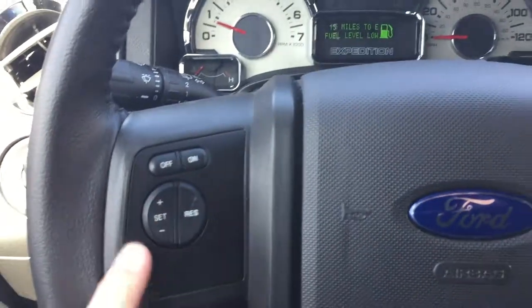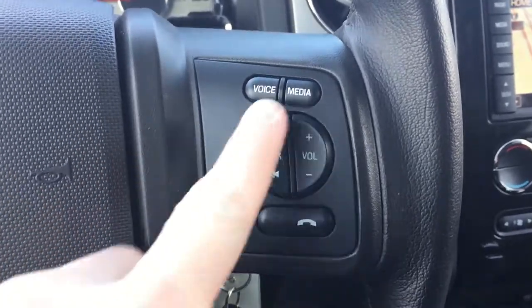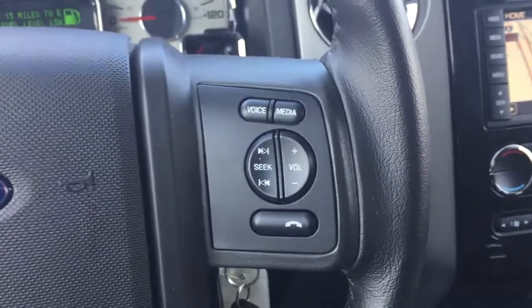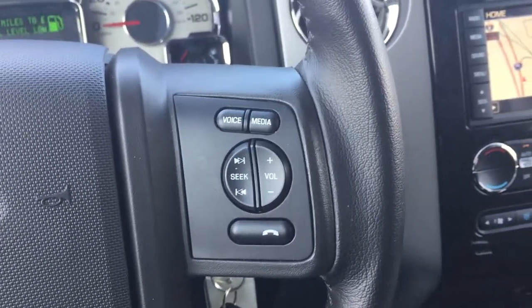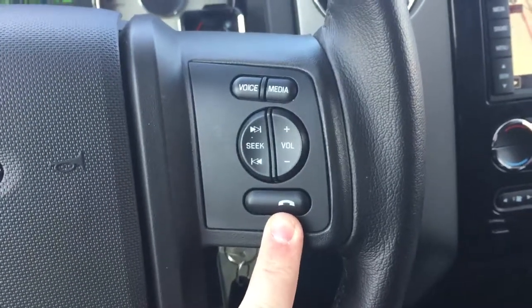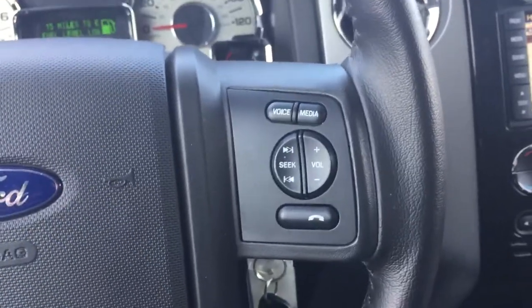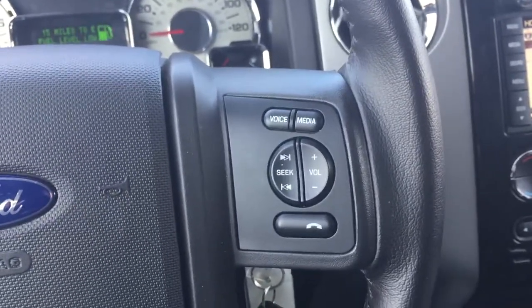You have your cruise control on the left and all of your media and voice controls on the right. These are for media inputs like Bluetooth — you'll be able to pair your phone and stream it through the Expedition's speakers. Audiobooks, whatever audio comes out of your phone can be streamed wirelessly via Bluetooth through the truck speakers, so that's a really cool feature. You can also take or make a call with the hands-free button, as well as use voice-activated settings. There are so many voice commands that I couldn't even begin to go into all of them.